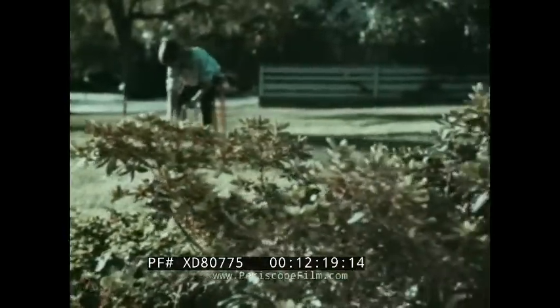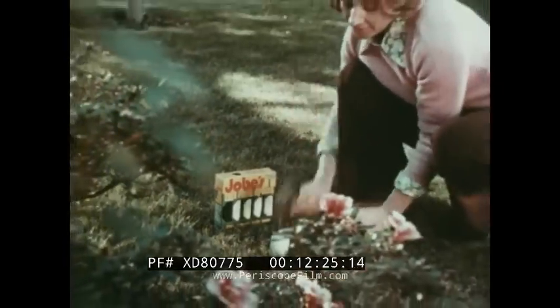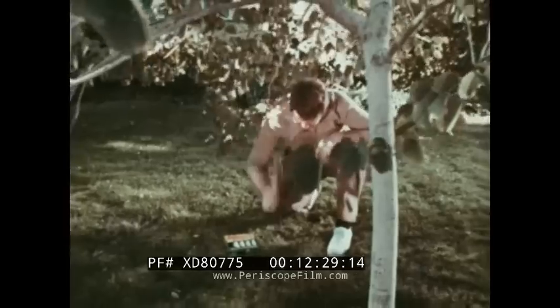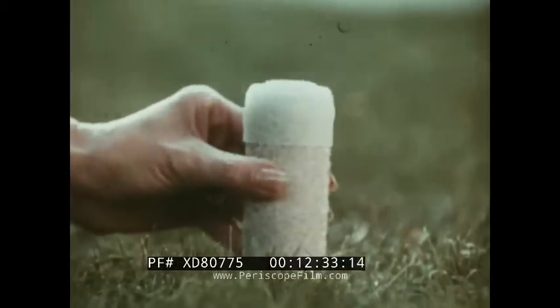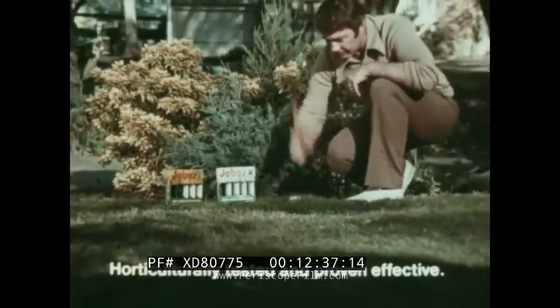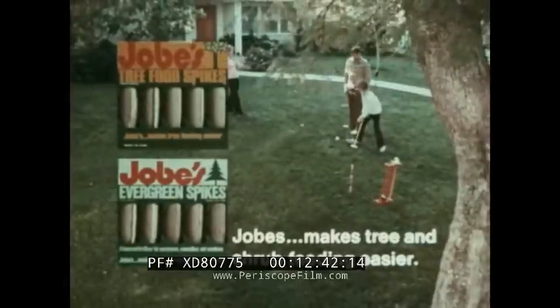Beautiful, healthy trees and shrubs like these should have a balanced fertilizer — like Job's Tree Food Spikes. Just pound Job's solid spikes of fertilizer into moist ground around all your trees and shrubs, especially young ones. They'll get enough food for a full year's growth. Use Job's Tree Food Spikes or specially formulated Job's Evergreen Spikes. Job's makes tree and shrub feeding easier.